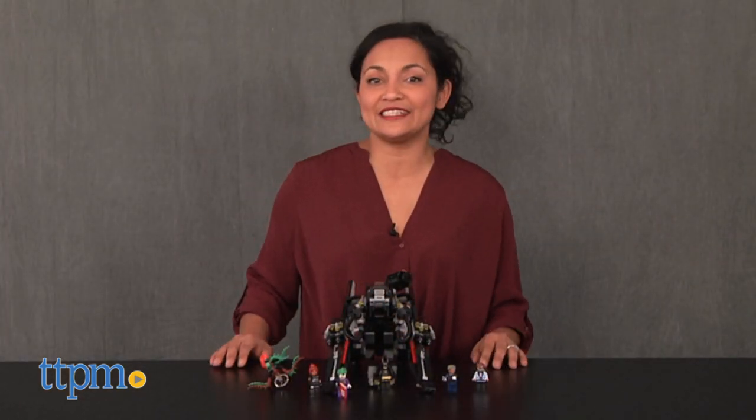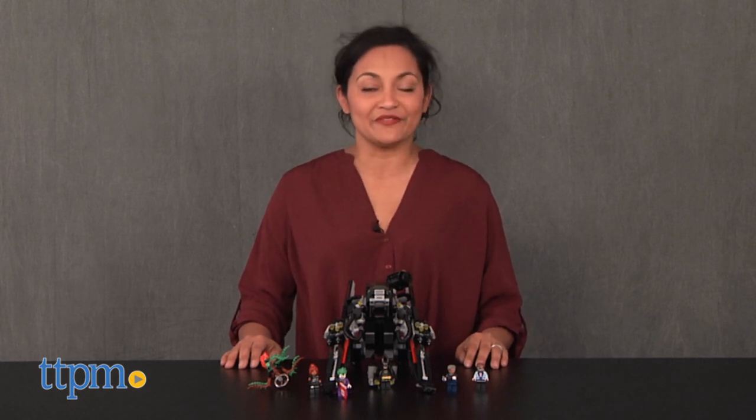Hi everyone, this is Maria with TTPM, and here we have the Lego Batman Movie: The Scuttler from Lego.